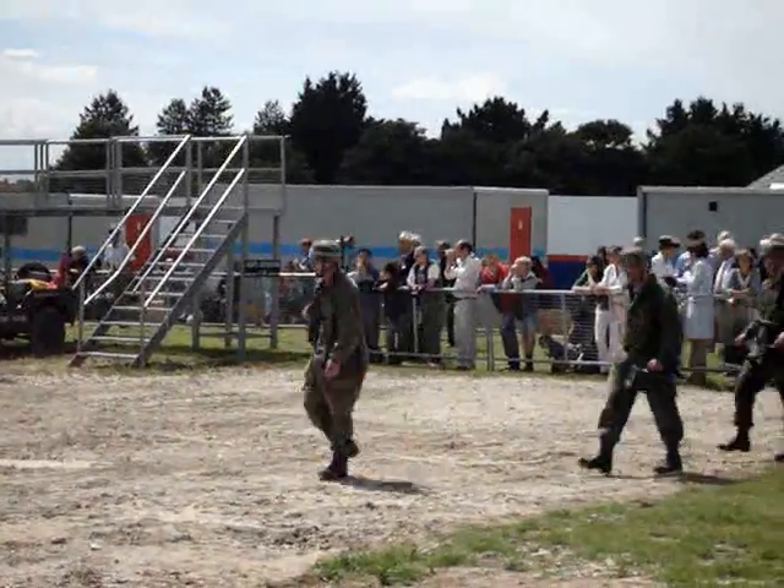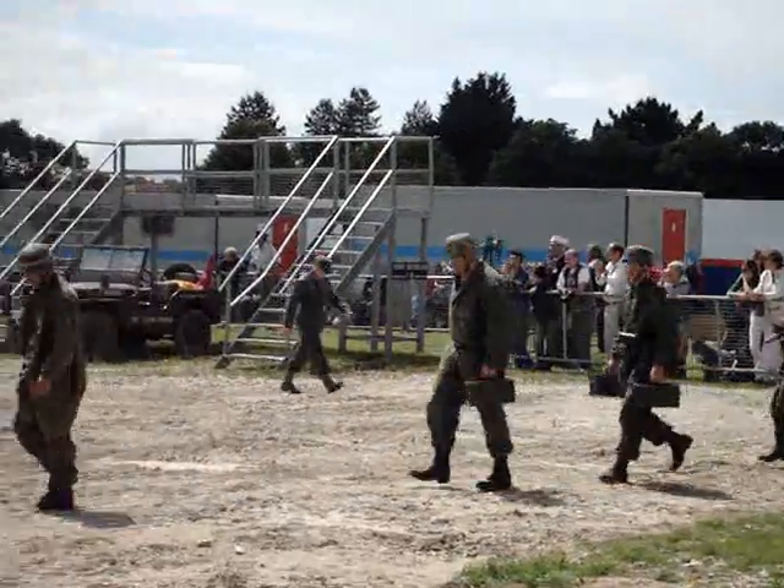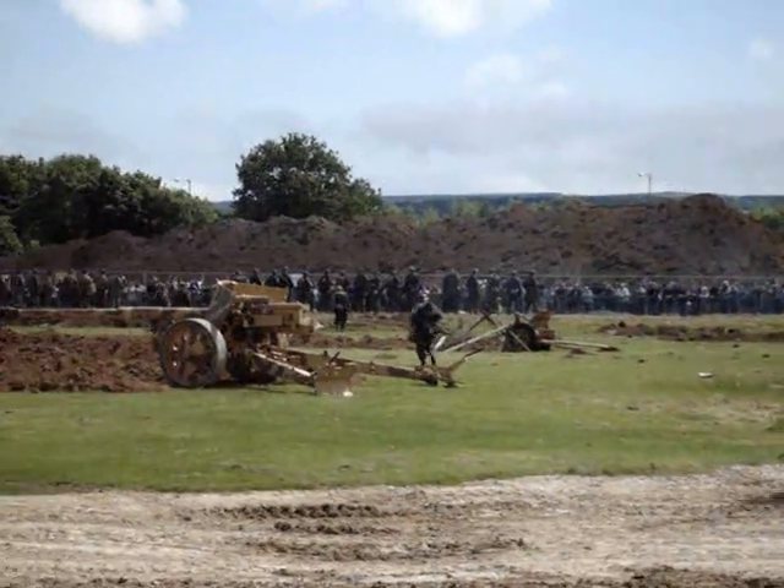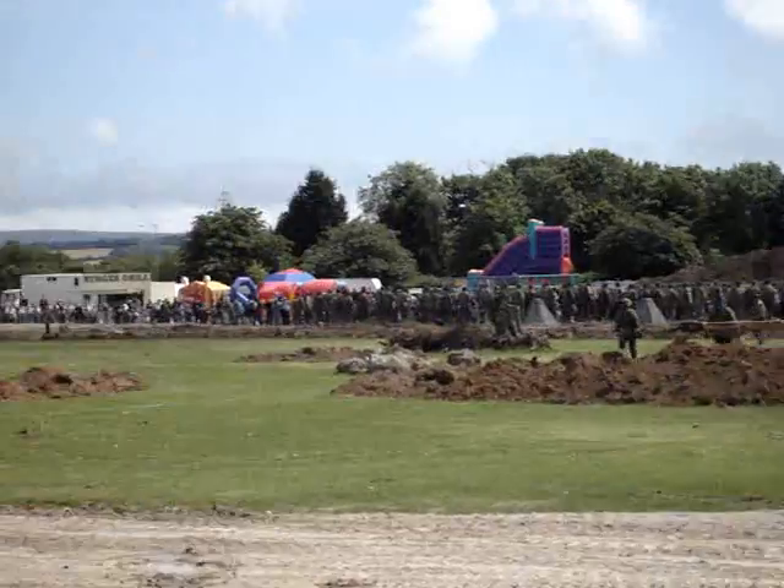This being the all-American battle, of course, we have no British troops on the battlefield here today, although there are some in the living history area. We'll just move that chairman out of the way.